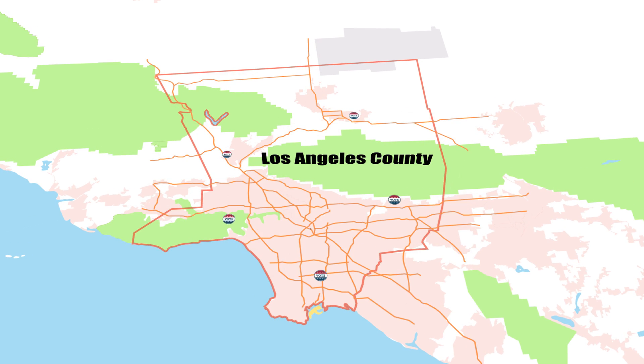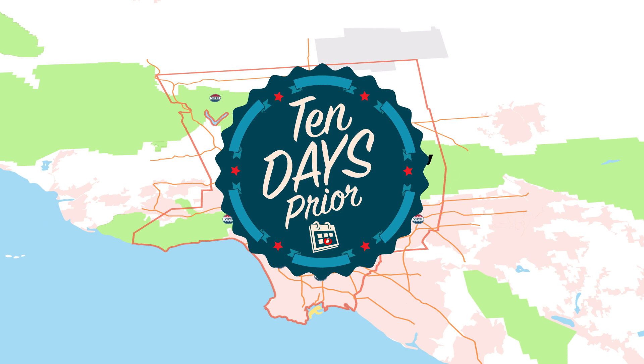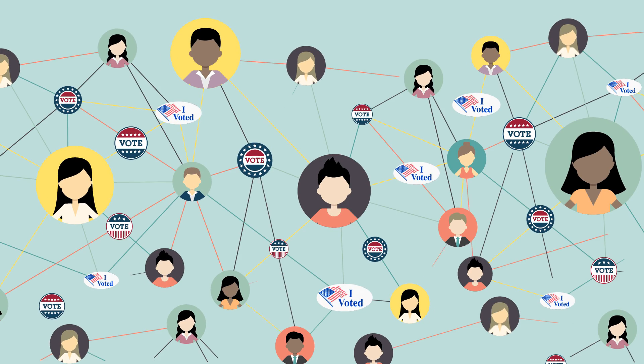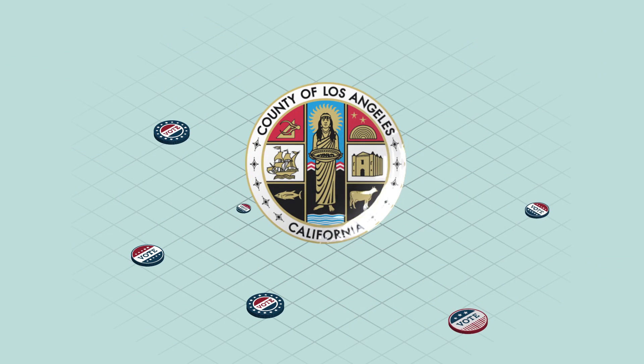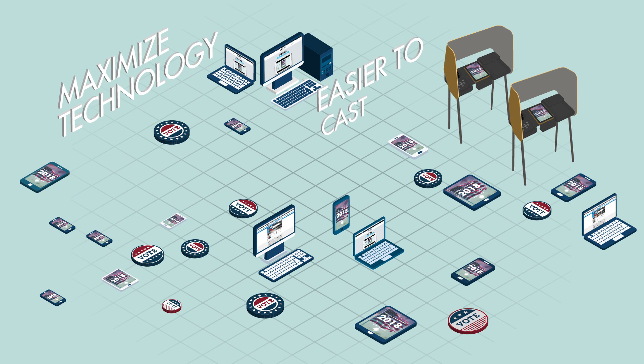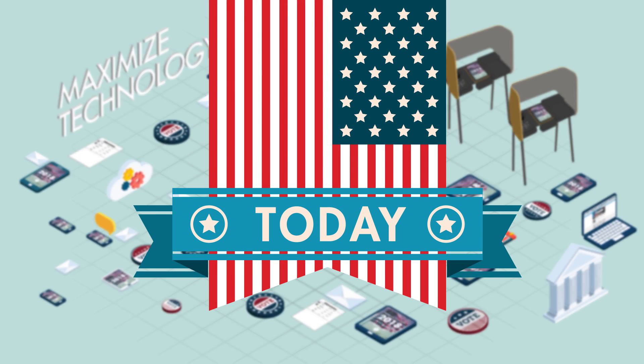Voters will be able to vote anywhere in the county as early as 10 days prior to the election. By pioneering a voter-centered approach to design, Los Angeles County's new voting system will maximize technology to make it easier to cast your vote and enrich your voting experience for today and tomorrow.